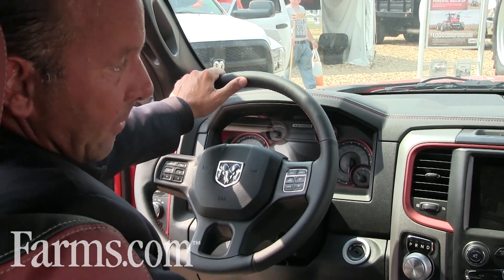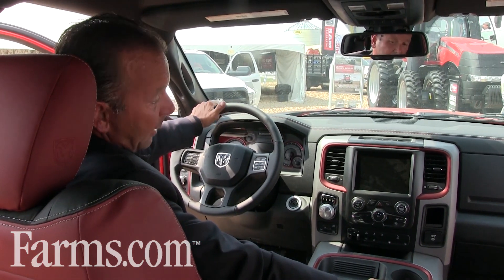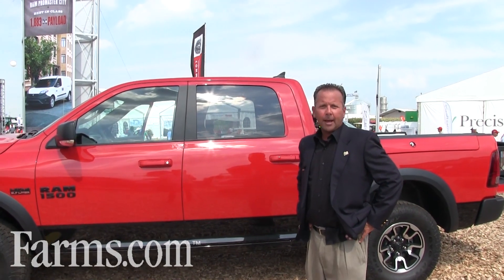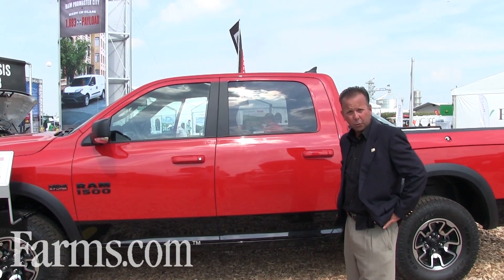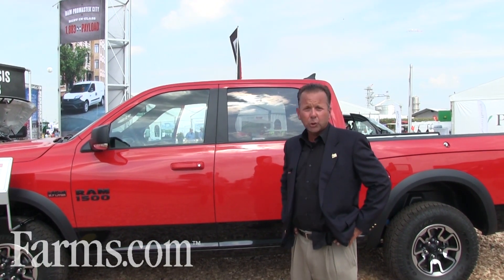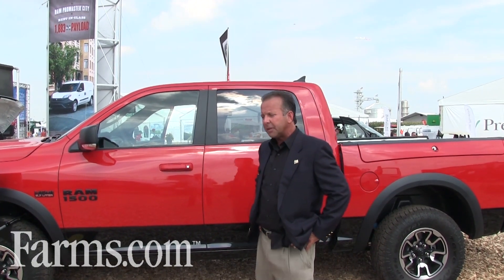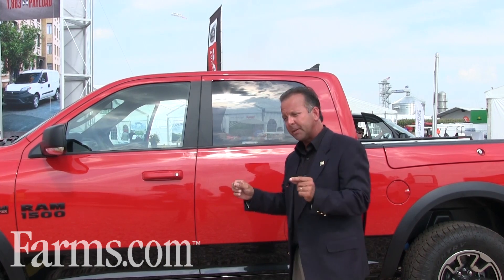It's a very sporty package that has been received quite well since we launched it about 60 days ago. Rebel has three powertrain options. The Hemi V8 has 395 horsepower and 410 foot-pounds of torque. In addition, we can also put our new EcoDiesel, which is an industry exclusive for a half-ton truck. The EcoDiesel produces 420 foot-pounds of torque and about 9,000 pounds of towing, and gets 29 miles per gallon on the highway with a load. There's nothing in the industry like it.